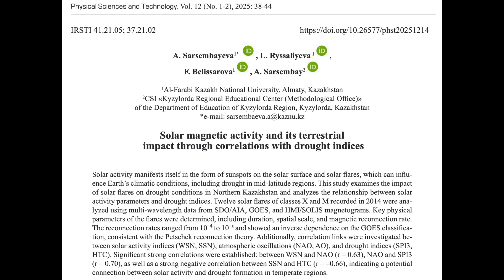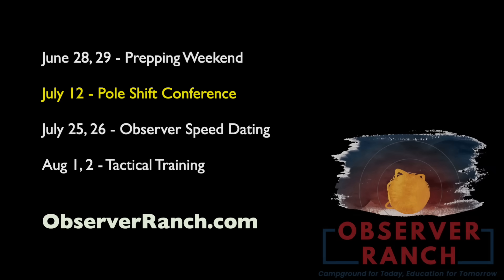Lastly, a tier-one paper on solar forcing of drought patterns. In general the connection is already well known, as the impact on monsoons determines that at larger scales, but this is the first time it's been studied at the smaller scale — for northern Kazakhstan specifically — but same results as they get everywhere else: it's the sun, folks.